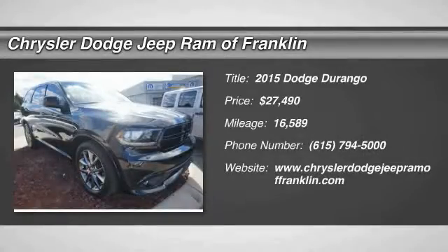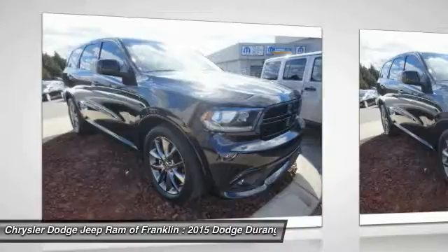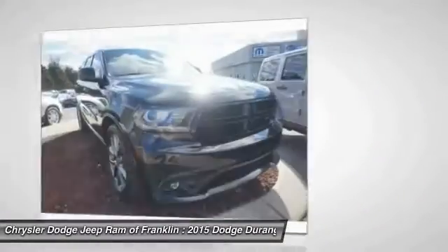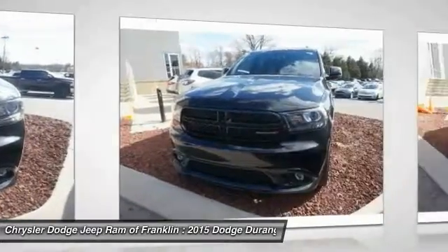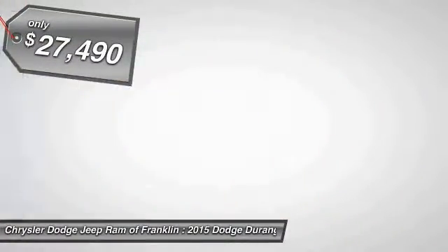The 2015 Durango allows you and your family to travel in style and comfort while towing your camper or boat. It offers more interior room and towing capability than most midsize SUVs and has an available third row of seating. Underneath are sturdy body-on-frame mechanicals and the option for a powerful V8 engine, and is priced below $30,000.